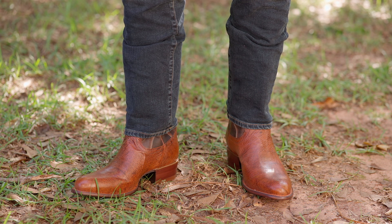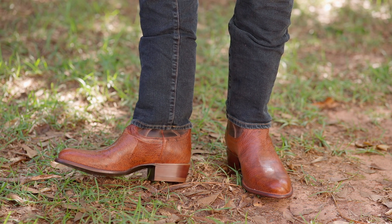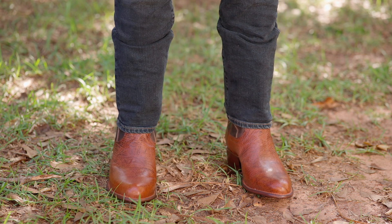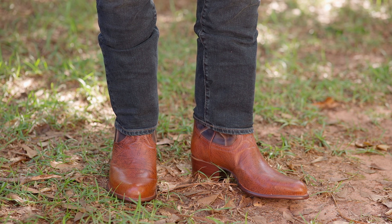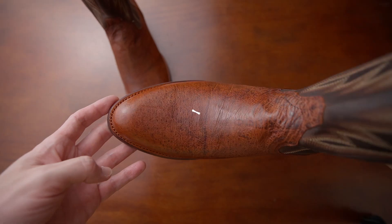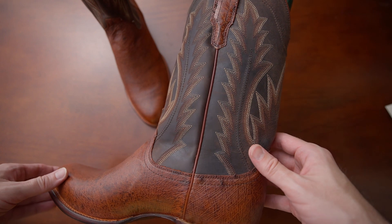I thought these boots were great. I love the Smooth Ostrich — it's an exotic without looking too flashy, but there's definitely something special about the way that it looks. One interesting feature about Smooth Ostrich is that it naturally resists scuffing, which is a great feature on boots. The comfort and fit are pretty good, and the quality seems very good as well. Takovas has a cool, more traditional looking aesthetic, and I appreciate that.